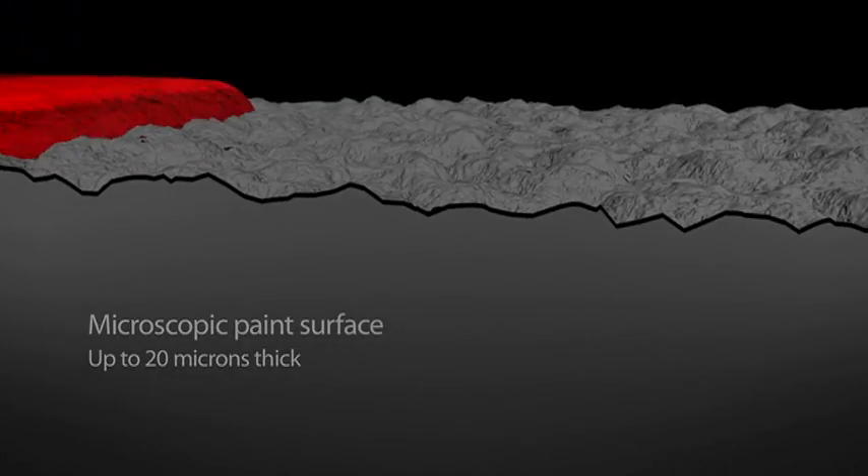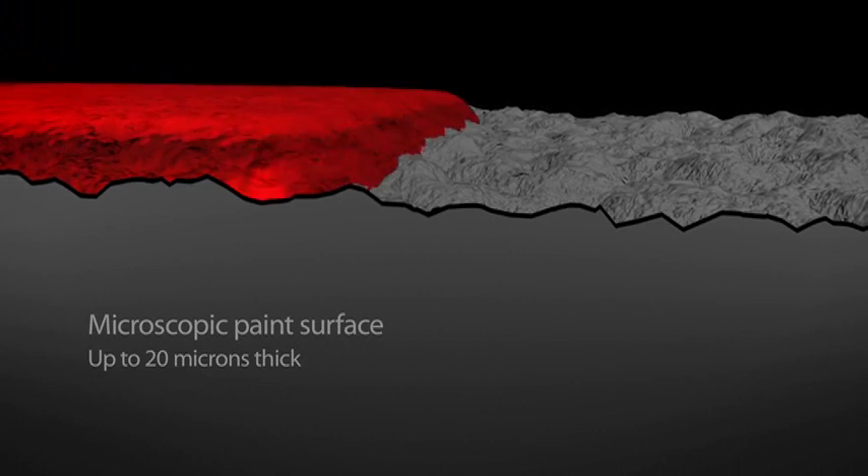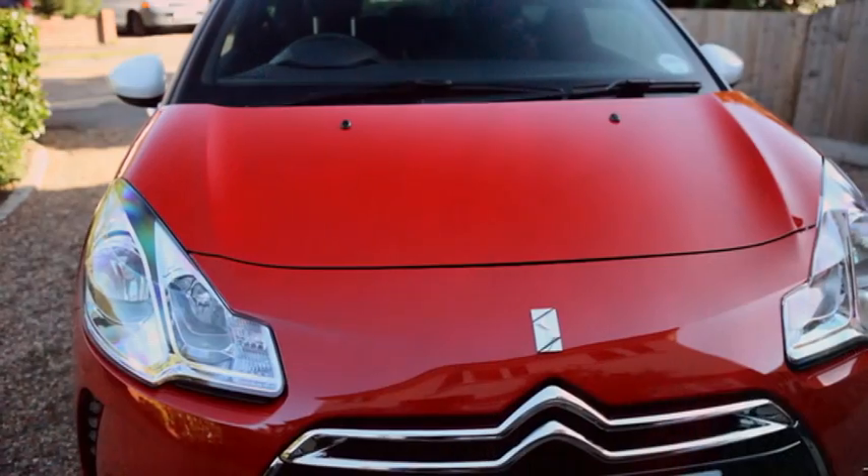It works by adding a high-tech polymer coating that forms a tough, deep, glass protective barrier, maintaining the look and long-term appearance of your new car without the need to wax or polish.